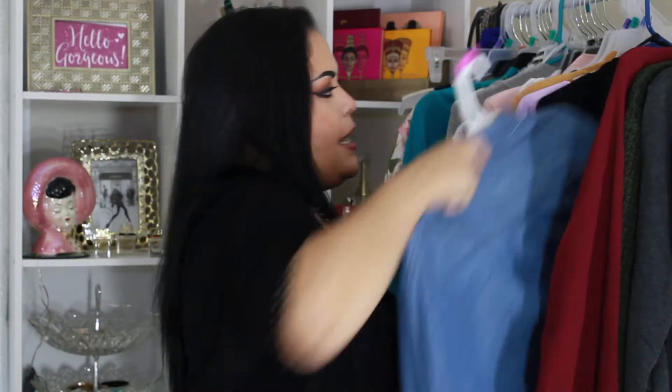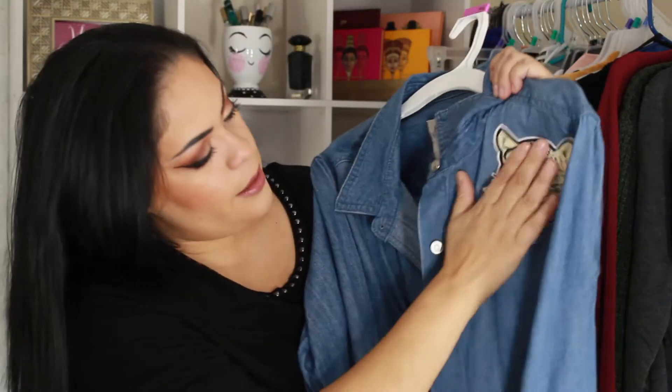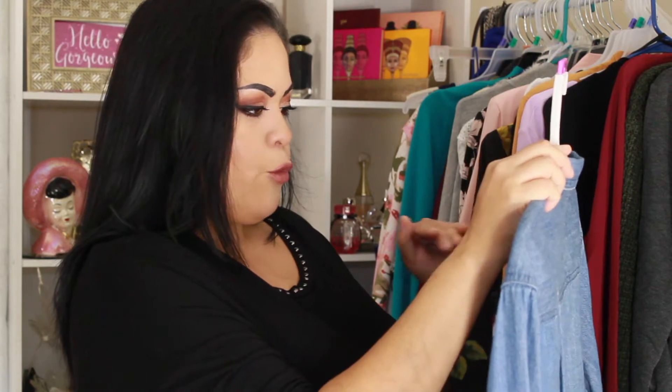At Target I didn't really see anything I liked except for this jean shirt. It's really soft, not too heavy, and has a tiger — kind of Ed Hardy-looking — design on it. It's from the Master Bone brand. I picked it up in a double X so I could wear it oversized and open with a t-shirt, jeans or leggings, and my boots. The sleeves are already rolled up. It was on clearance for $9.88, and it's supposed to be that boyfriend fit.